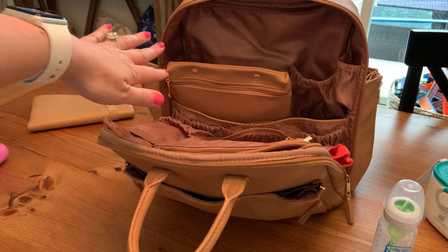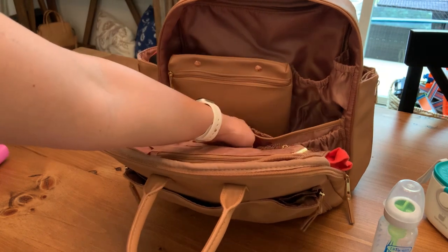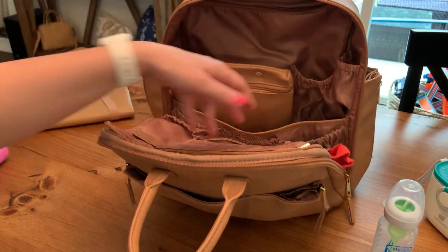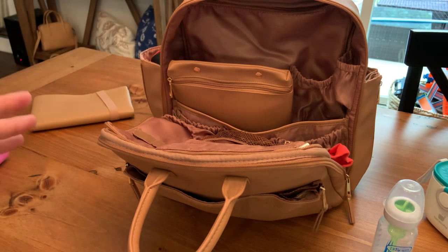This bag is also big enough to keep his tablet in. So I sometimes will put the tablet in the back if I need to, and then use another one of these random pockets — they have six down here in the center — to keep his charger. That way if we're going to be on the road for a while, I can just have everything where I need it to be, and it's all in this bag.